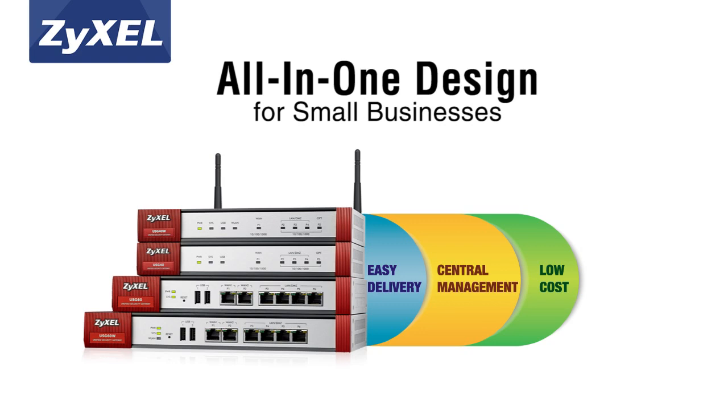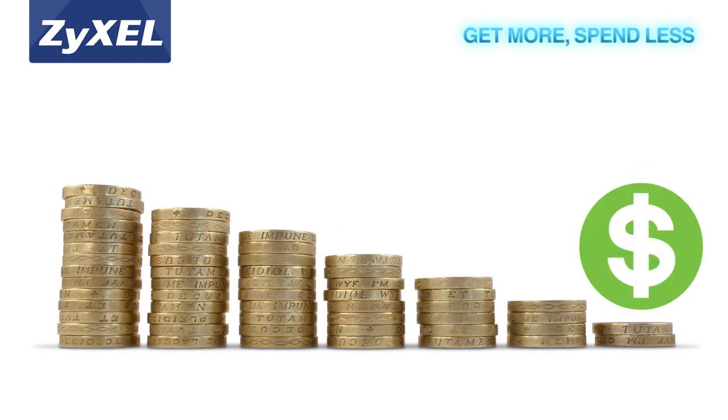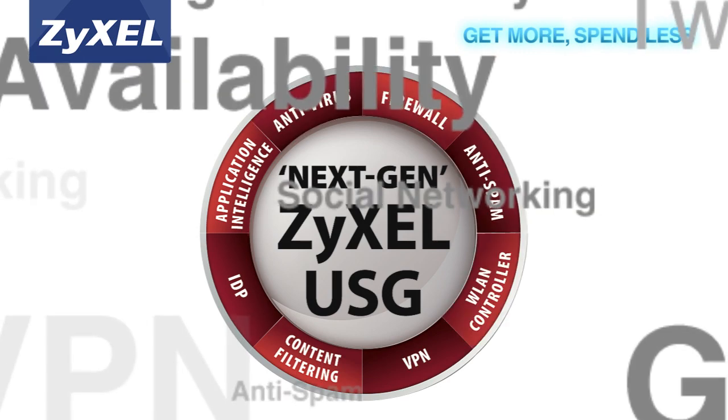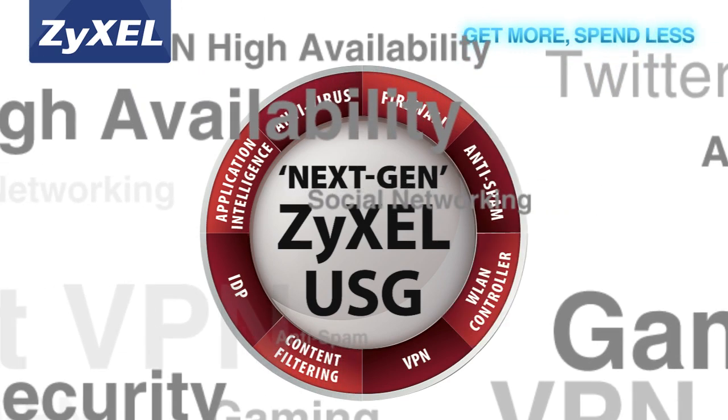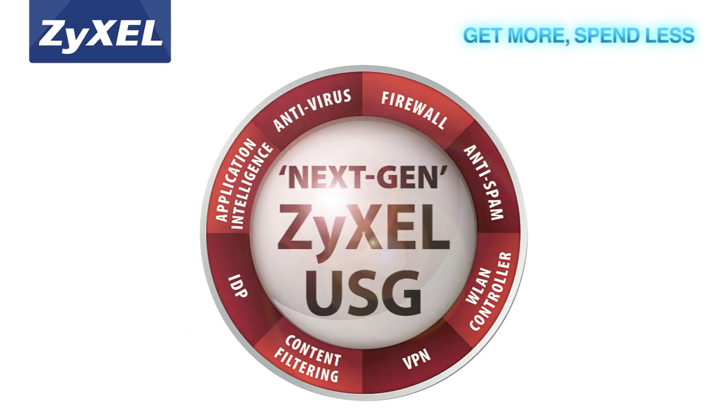The all-in-one design integrates everything small businesses need, delivering easier, more centralized management and lower total cost of ownership for businesses with limited IT resources. This truly integrated security solution eliminates the need to buy multiple appliances for different functions, allowing small businesses to connect, protect, and manage with just one device.